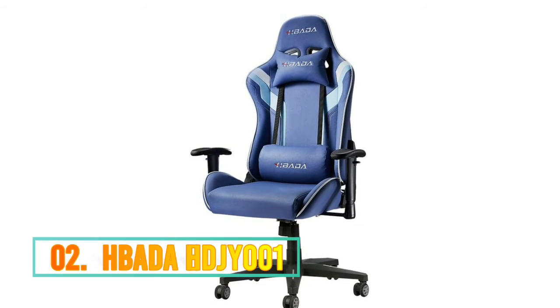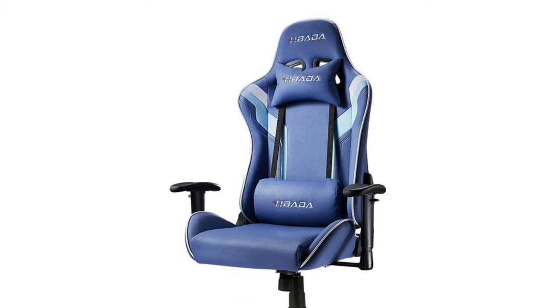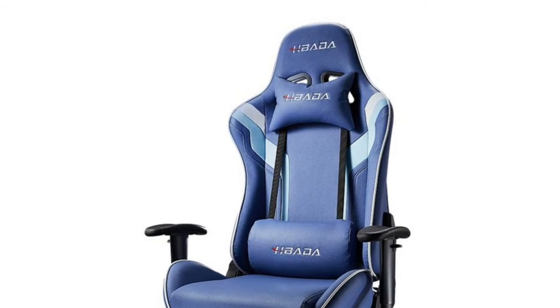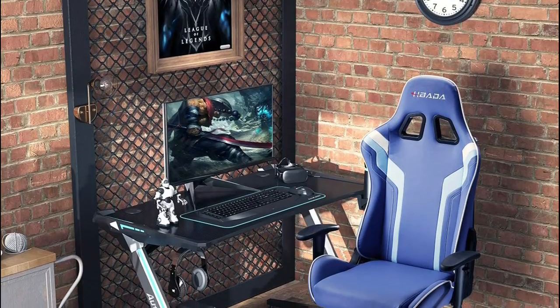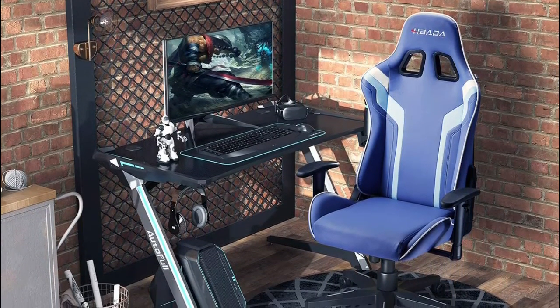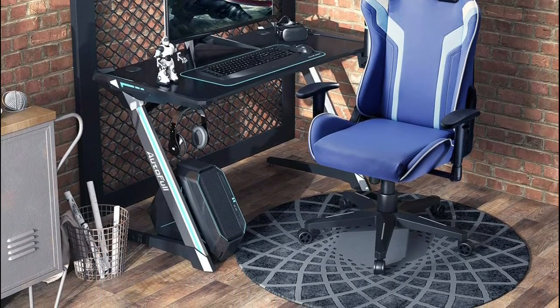Number 2: Bada HDJ Y001. The Bada Gaming Racing Chair is dedicated to making a gaming chair with a large seat area for pro gamers. Sitting on the Bada Gaming Chair will improve your gaming experience with comfort. It is made of high-durable PU leather with a removable headrest and lumbar support, and features a high backrest which ensures proper alignment and support for your back and neck.